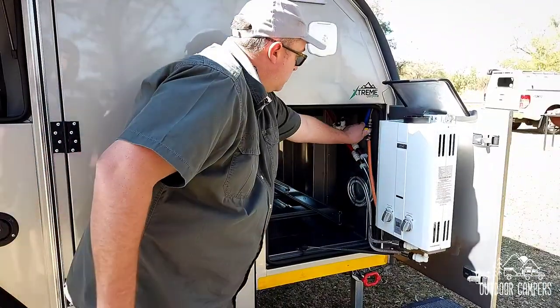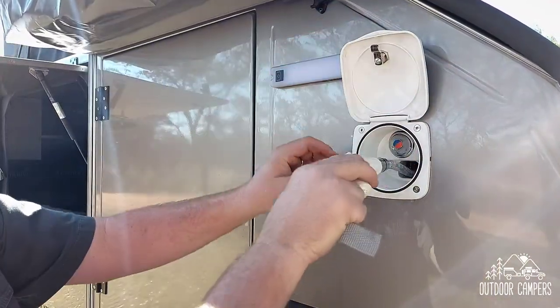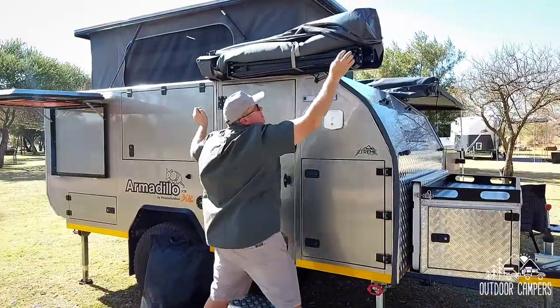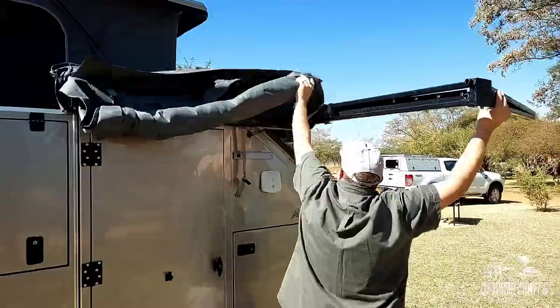The 6-litre gas geyser provides hot water to the shower and washing-up area. The Armadillo XTR302 is fitted standard with a change area and shower awning, which is easy to set up.